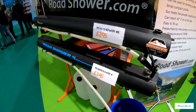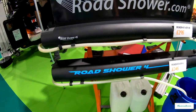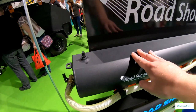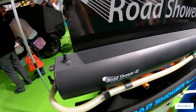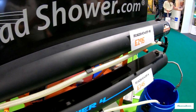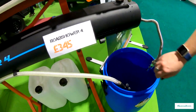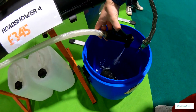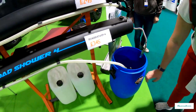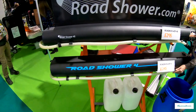This is another thing we were looking at when we were looking at showers for the van. These are road showers — just a water tank that you mount on the roof. The water inside gets heated by the sun, and then you have a pump to get the pressure up. Then you have your shower hose on here — nice bit of pressure on there. Very cool idea.